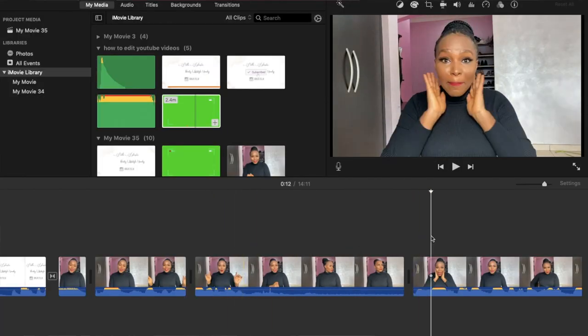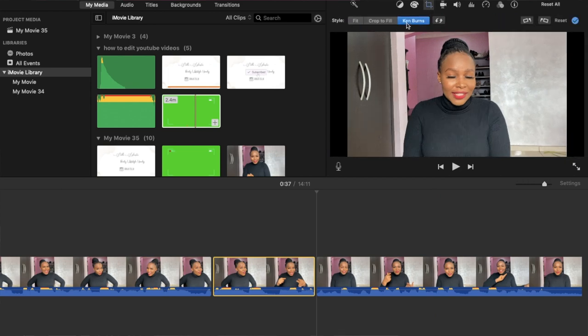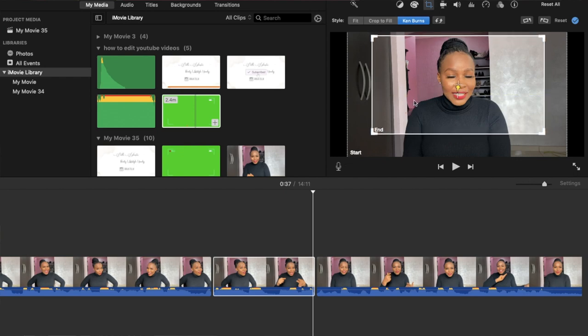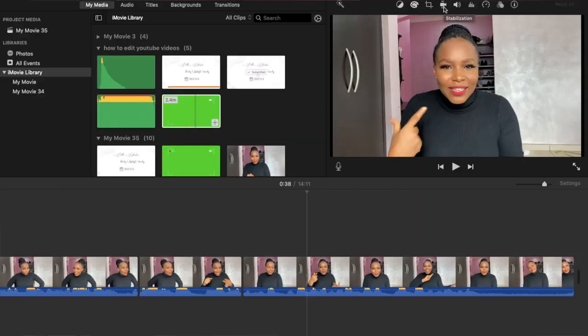Another effect I use very often is the Ken Burns — it gives you a dramatic feel. You set where it starts and where you want it to end, so it focuses in on me from the normal video size. You can see how it comes back to me. I like to use it whenever I want to emphasize something on screen.